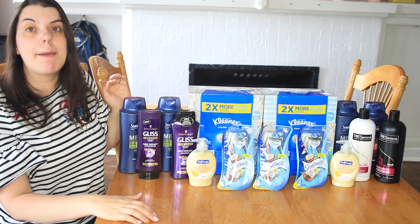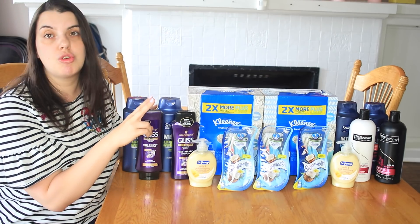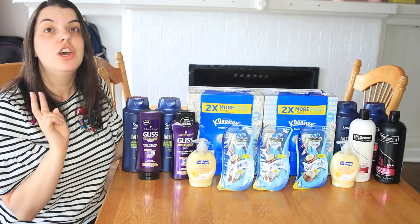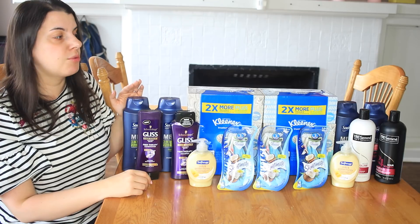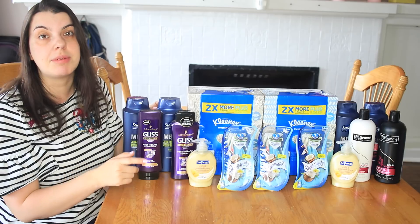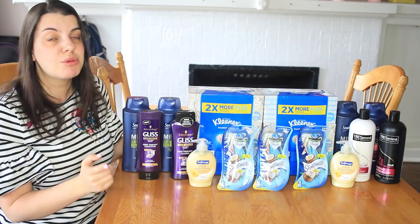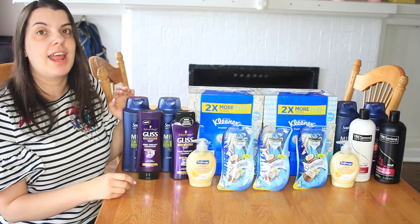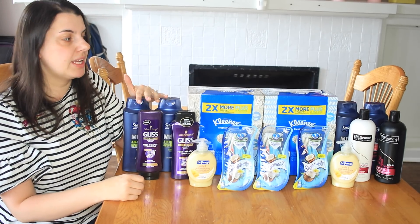On the other card, I picked up again two of the Suave and then two of the Tresemme. The Tresemme is two for $8 — buy two, get a $2 extra care buck. I used the $2 off of two for the Suave, and then I used a $4 off of two for the Tresemme — also from RetailMeNot. Then I had the personalized coupon for $3 off of $12 in shampoo. So again, I paid $5 out of pocket, and in total I got back $4 in extra care bucks, so those were also 25 cents a piece.